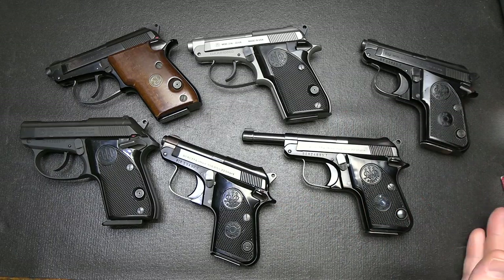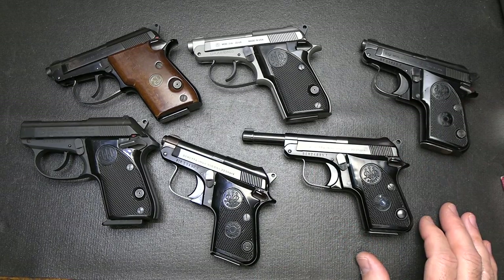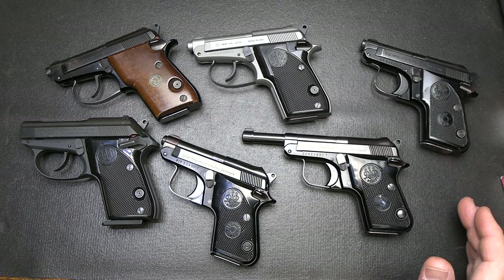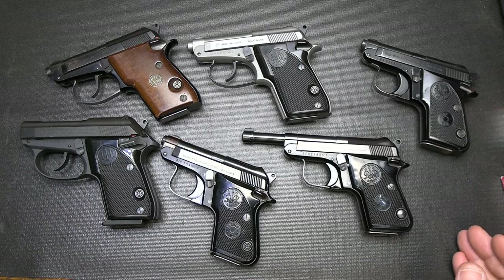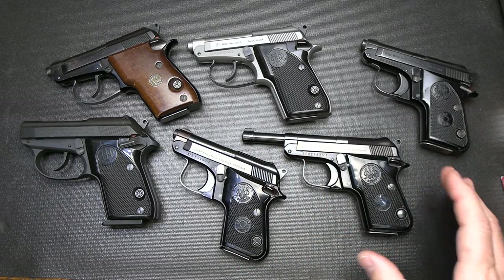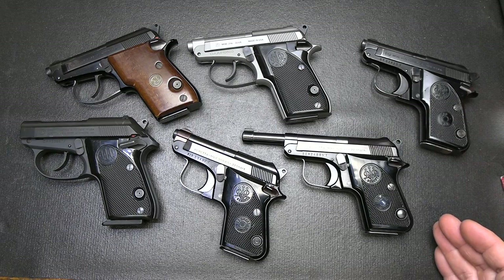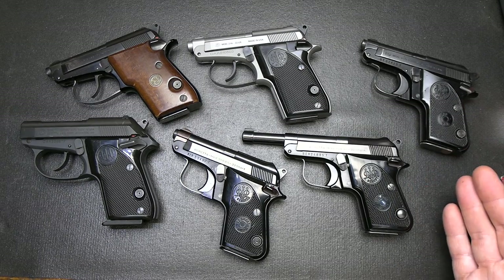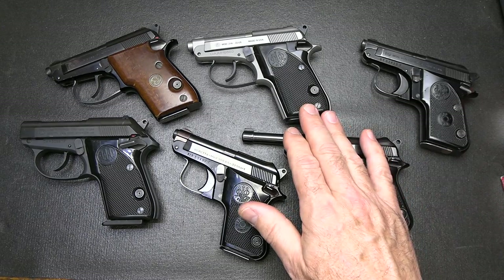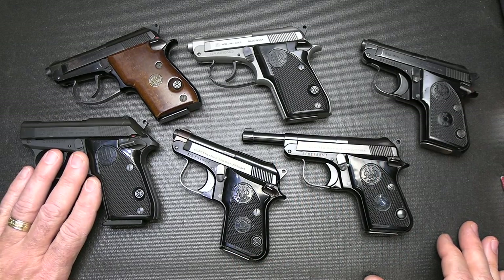With the tip-up barrels, there are a number of different options — there's even the Model 21 in .25 ACP. Taurus also makes the PT-22, which is a tip-up barrel originally made on Beretta machinery, though they've gone their own direction. It's a great little budget firearm. For the quality of these really small little firearms, there are .380s that are about the same size and would be a much more capable self-defense firearm. Yet the Model 21 tip-up barrels continue to be produced and very popular, as is the Tomcat in .32 ACP.